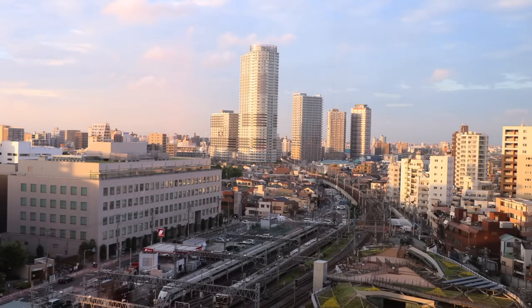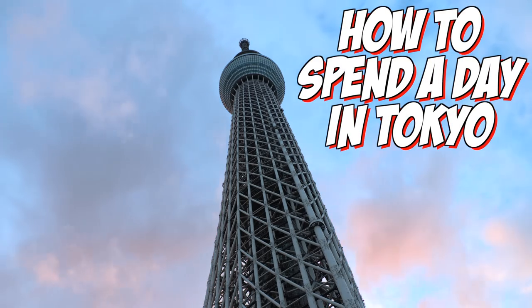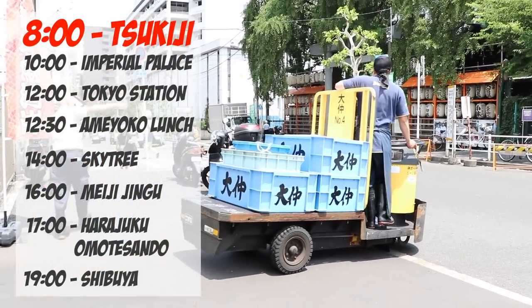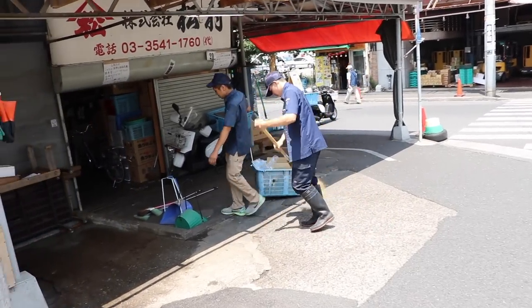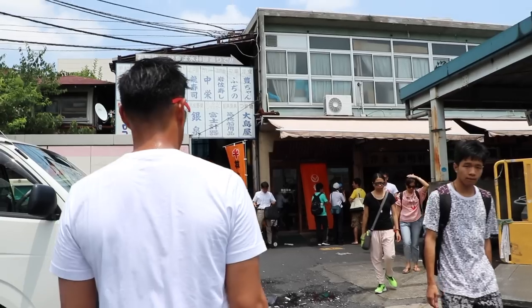If you're looking for what to do in Tokyo, you're in the right place because in this video I'm gonna show you how to make the best out of one day in Tokyo. We're starting our morning at Tsukiji fish market. If you want to, you could get up before dawn and check out the auction, but we don't want to be sleepy throughout the day, so we're starting at 8 o'clock instead.